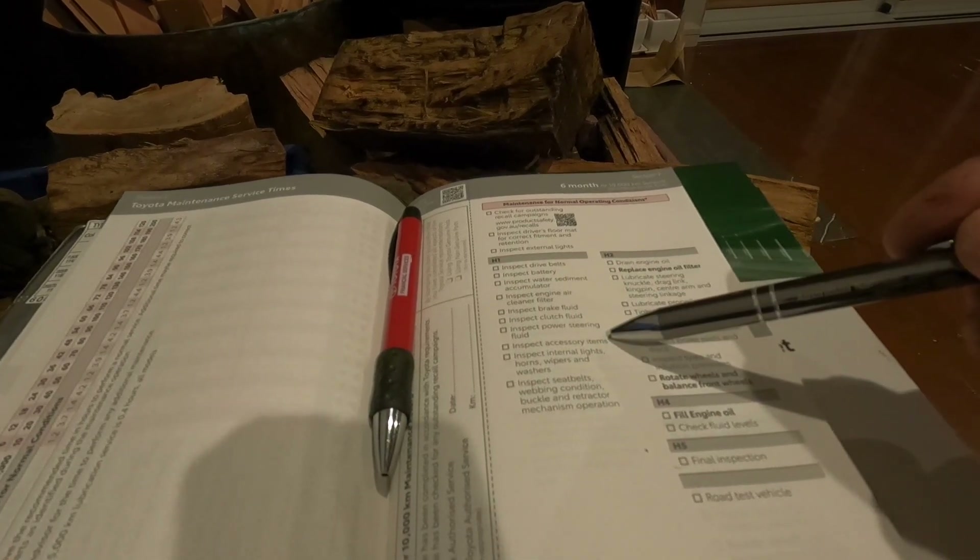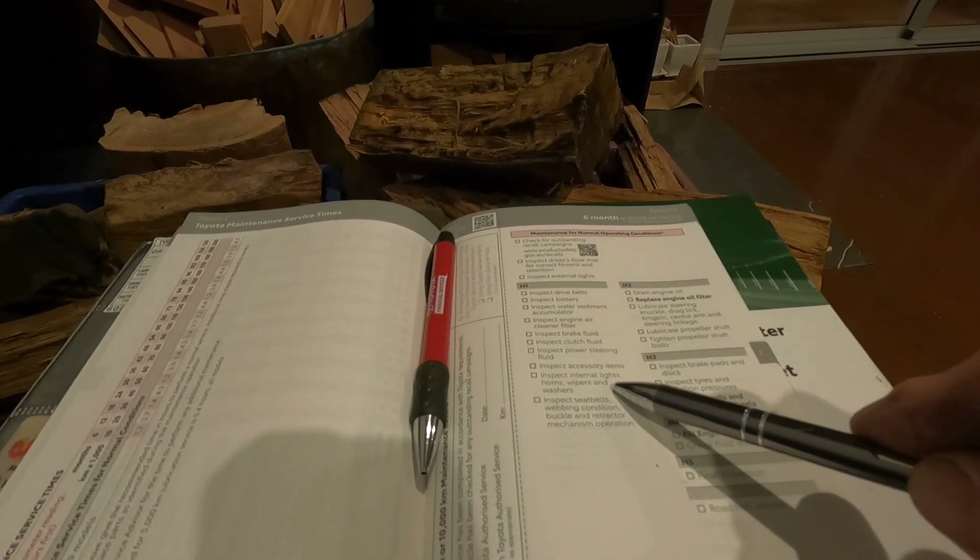We're going to inspect brake fluid, clutch fluid, and power steering fluid — this is generally what I do before I head away on a trip. We're going to inspect accessory items — so that's your tow bars, snorkel, bull bars, side steps. We don't have that many accessories — it's a 79 series. Inspect internal lights, horns, wipers and washers — the kids do that enough for me on most of our family weekends away.